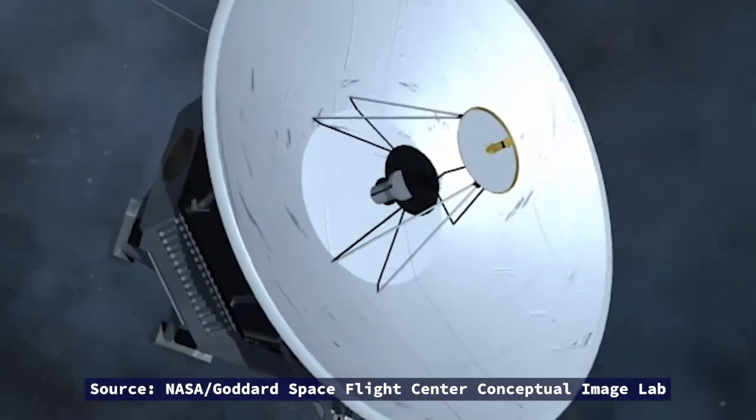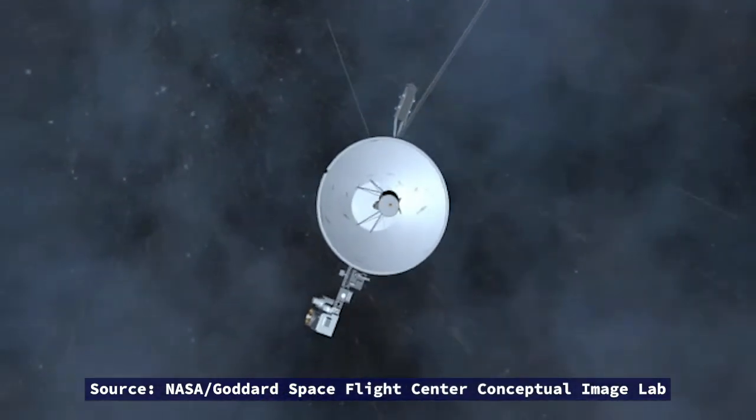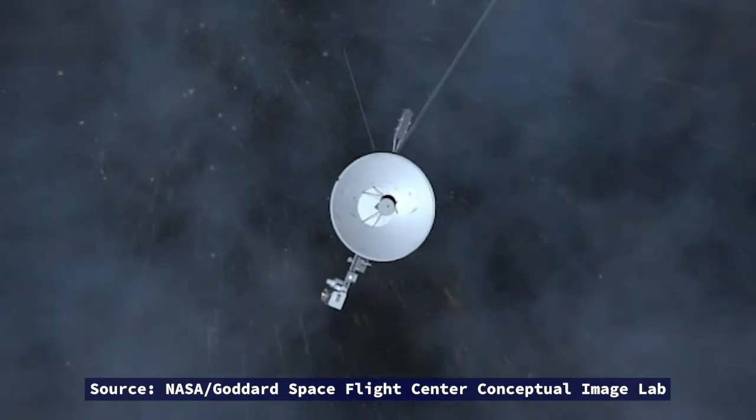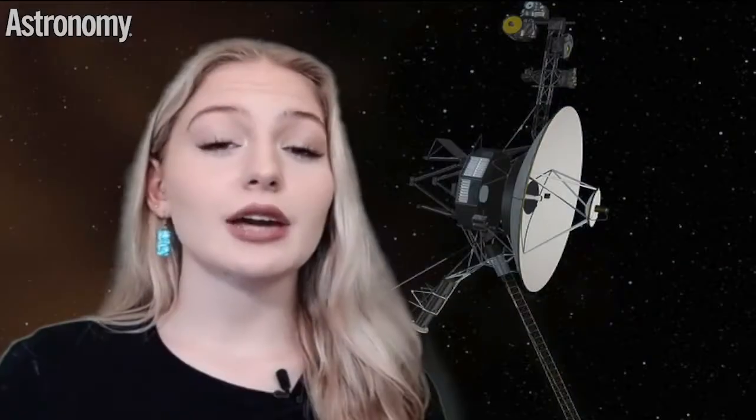Voyager 1 and Voyager 2 are twin NASA spacecraft launched about two weeks apart way back in 1977. These probes were only built to last five years, and their primary mission was to study Jupiter and Saturn up close. The spacecraft were performing so well that NASA engineers later extended their missions because they wanted to venture further out into the solar system.